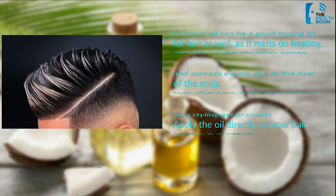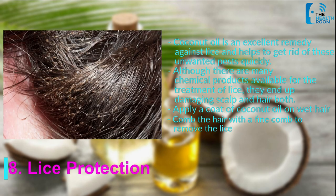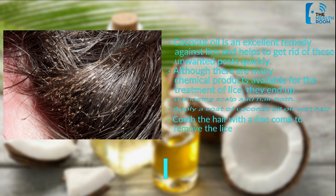Number 8: Lice Protection. Coconut oil is an excellent remedy against lice and helps to get rid of these unwanted pests quickly. Although there are many chemical products available for the treatment of lice, they end up damaging the scalp and hair both. Apply a coat of coconut oil on wet hair and comb the hair with a fine comb to remove the lice.